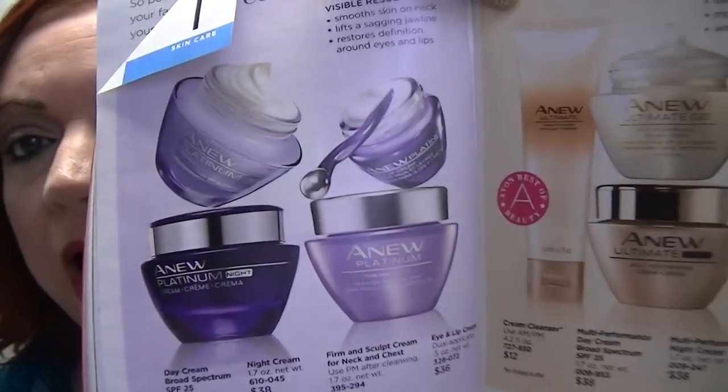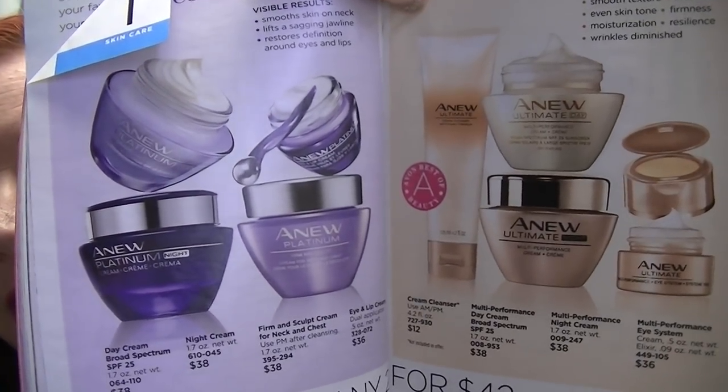On pages 124 and 125, any of these new products are two for $42. One of these is the Firm and Sculpt Cream for neck and chest from the Platinum line — the one in the lighter purple jar. I have started using it, about a week now, in the daytime and at nighttime. I just put it on and smooth it up. I haven't seen results yet — it's only been a week — but my skin is really, really soft and supple. I'm going to continue to use it and will let you know my thoughts.